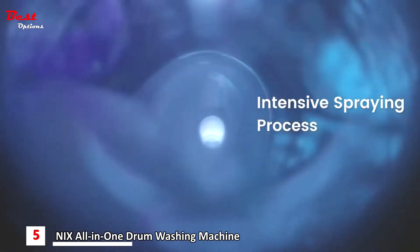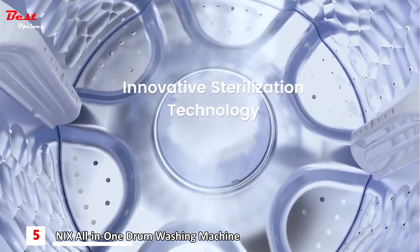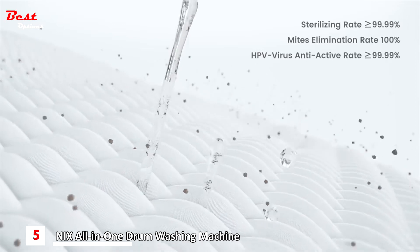We developed motors with Nidic Corporation, introduced a highly effective washing system, and explored patented cleaning tech. All because we believe that cleaning is an essential part of your health.